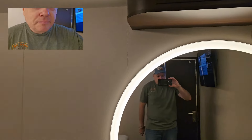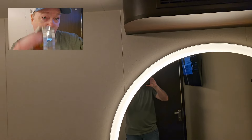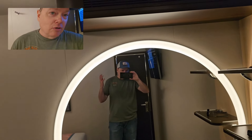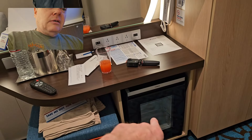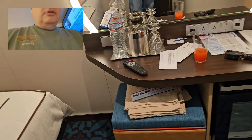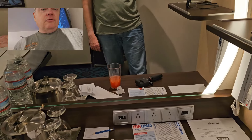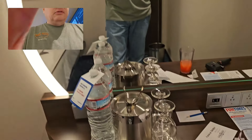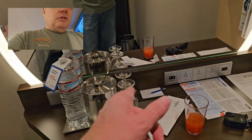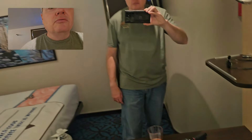Hey there, folks. I had a wardrobe malfunction — my watch just spontaneously came off — but no worries, we're professionals here. So you have your vanity desk area with a little cooler down below, a footstool, three wall outlets, and four USB ports. They've provided some water, an ice bucket, and a couple of glasses. And you've got your fun times sheet right here to let you know what's going on.